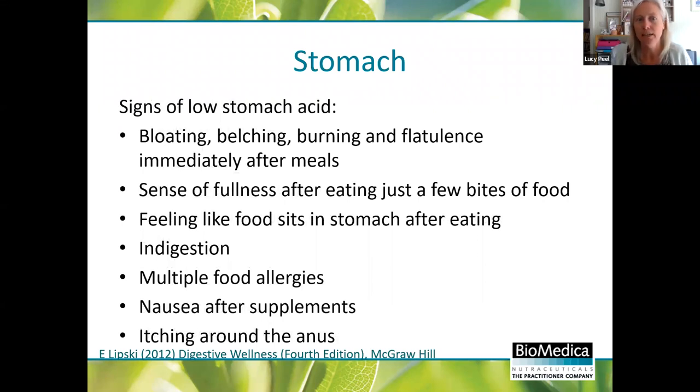Signs of low stomach acid that you'll see in clinic include symptoms immediately after eating - bloating, burping, a burning feeling, farting straight after a meal, feeling really full, not feeling hungry after a few bites of food and feeling like it's just sitting in the stomach. Indigestion, multiple food allergies - a massive sign of low stomach acid - feeling sick after supplements, and itching around the anus. I recommend Lipski's 'Digestive Wellness' for these sorts of lists. It's a really useful resource as a practitioner.